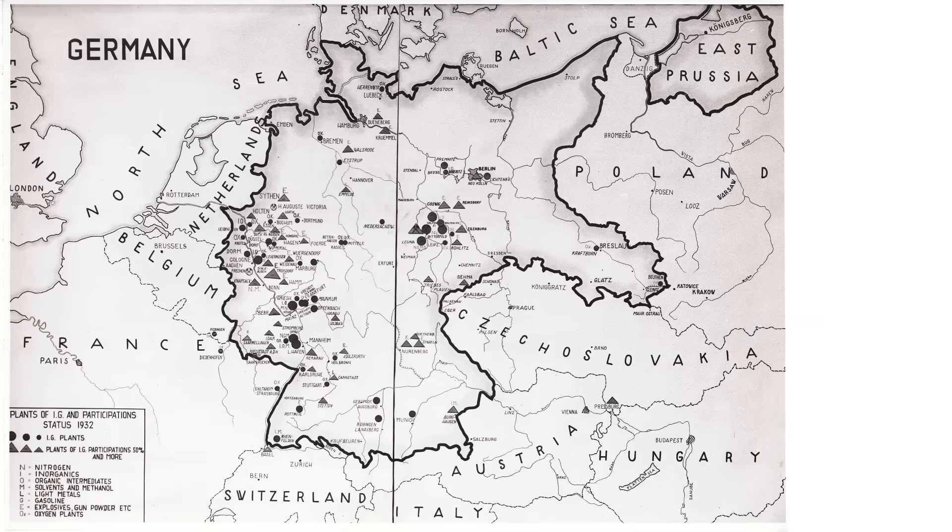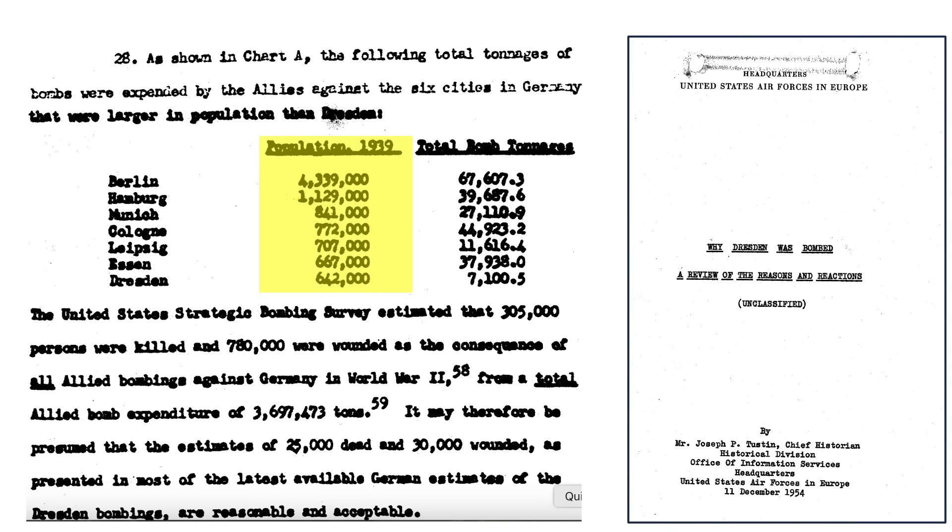Let's now walk through the Cologne attack. This map shows the state of Germany's borders and city locations prior to World War II. This table lists Germany's seven largest cities by population and includes the weight of bombs dropped during World War II. Cologne is Germany's fourth-largest city and was struck by 45,000 tons of bombs, which is more bombs per capita than any of the other cities listed.